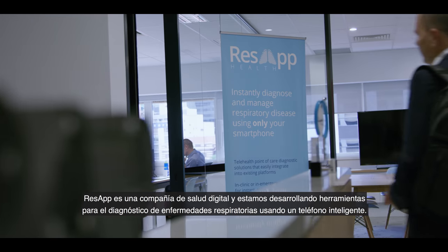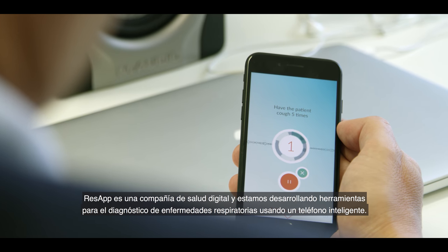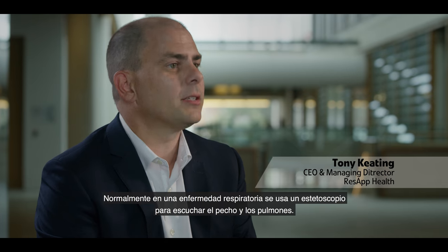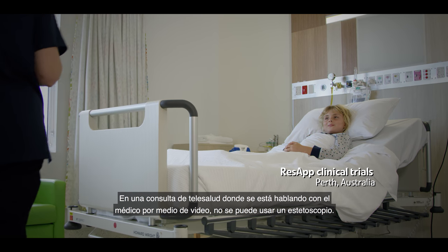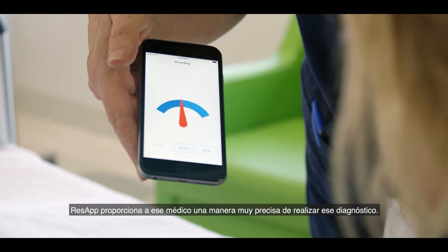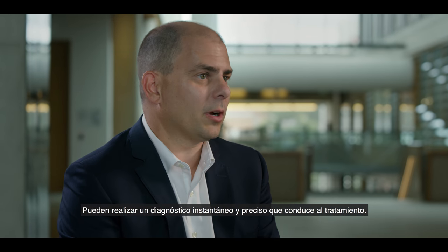ResApp is a digital health company and we're developing tools for the diagnosis of respiratory disease using a smartphone. Typically in a respiratory disease consultation, they use a stethoscope to listen to the chest and lungs. In a telehealth consultation over video, you can't use the stethoscope, so ResApp provides the doctor with a very accurate way of performing that diagnosis — an instant, accurate diagnosis that leads to treatment.